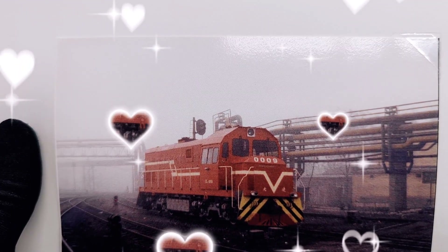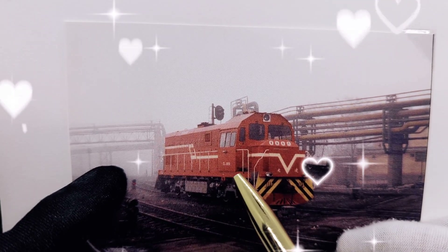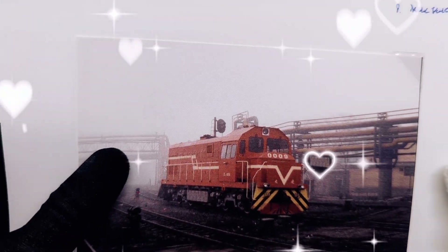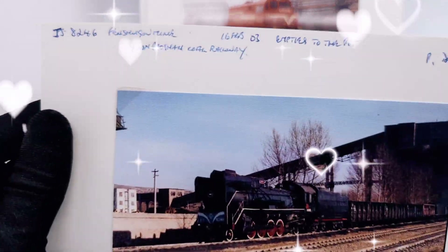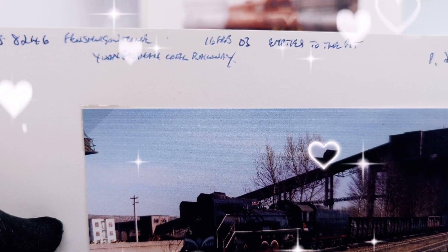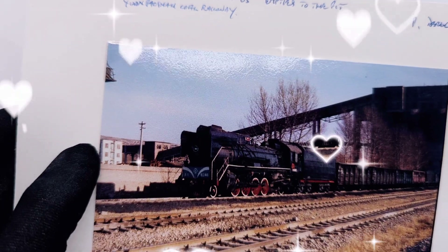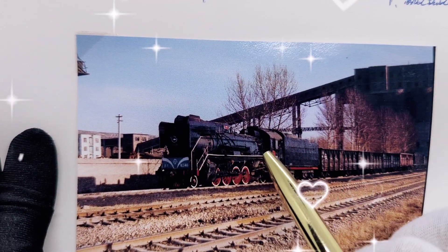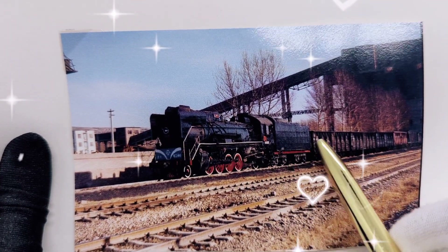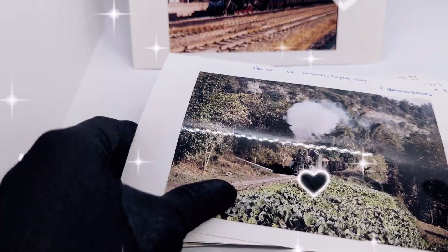Next photograph: an orange train. I have a feeling this would be trains transporting goods from inner China to the ports, because China is a highly industrial country with lots of manufacturing. It says coal railway — empties to the port. So this train transports coal from inner China going to the port. Very big country — these trains must cover miles and miles on each trip.